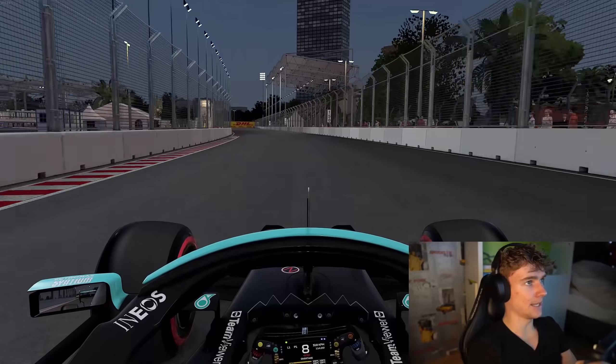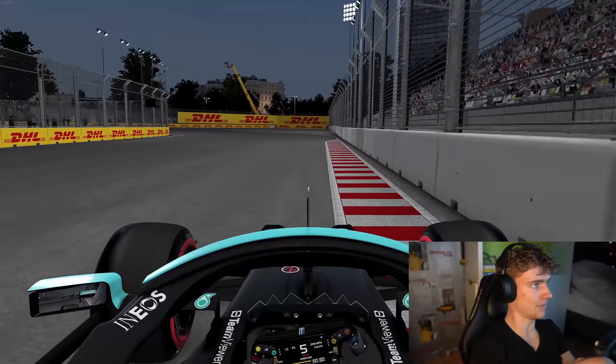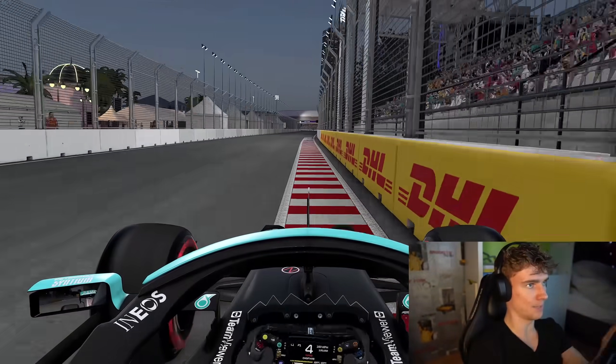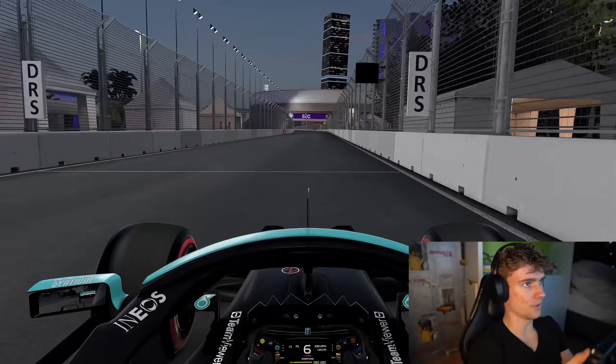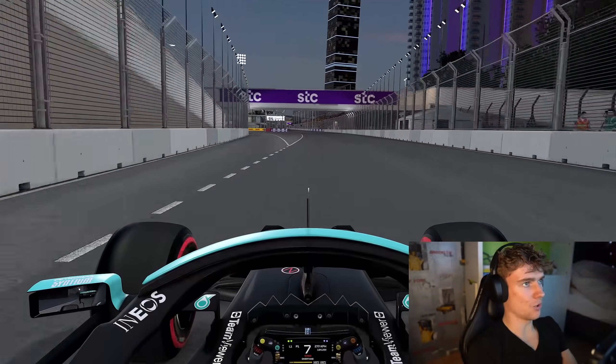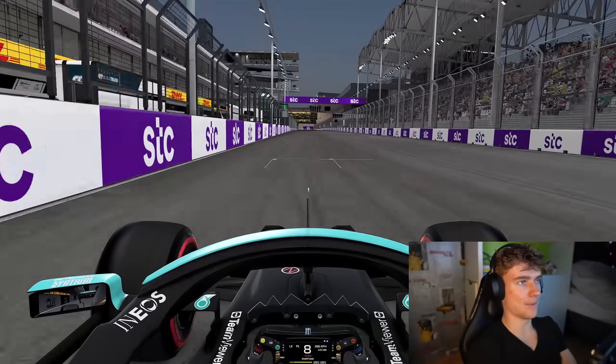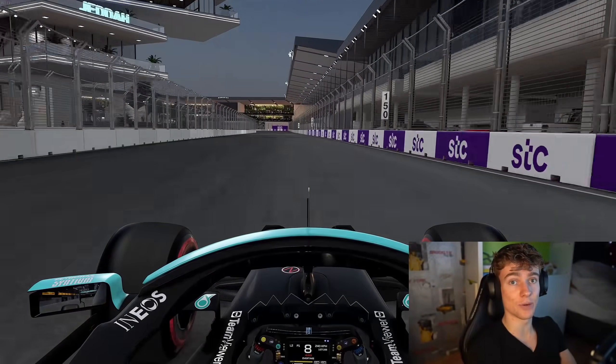As we head into the final corner, braking at 70 meters, down to fourth gear. Keep the minimum speed up and once again an important exit. A bit of a moment on the exit there. DRS open, short line to the start-finish to round off the lap — and there was a lap around the Jeddah Corniche Circuit.